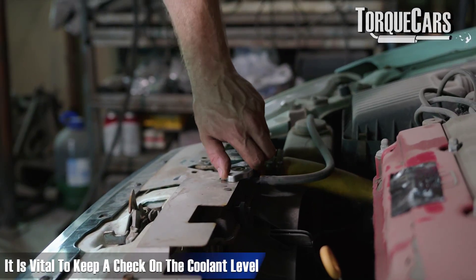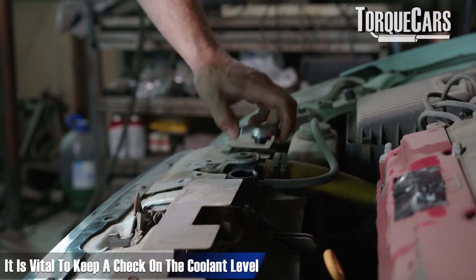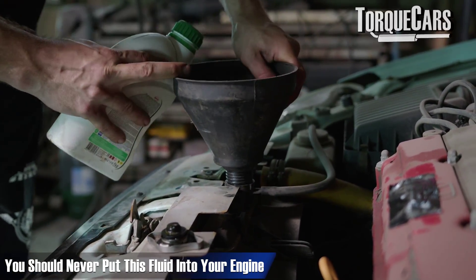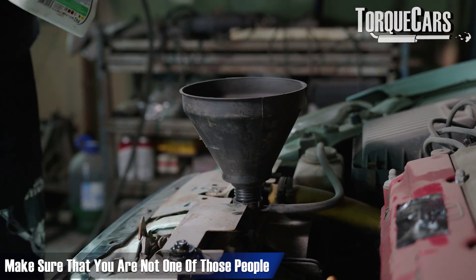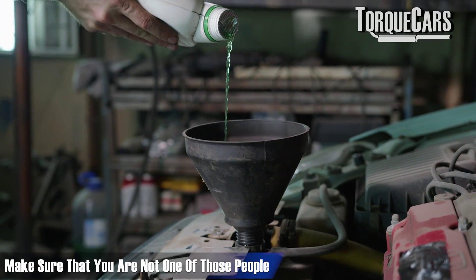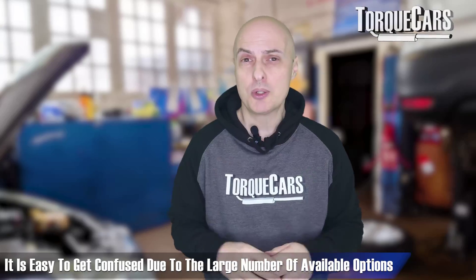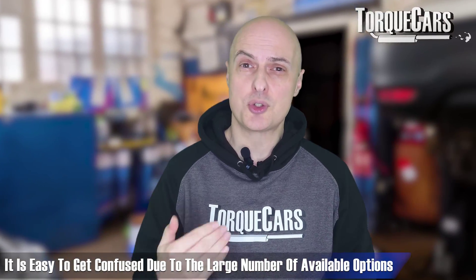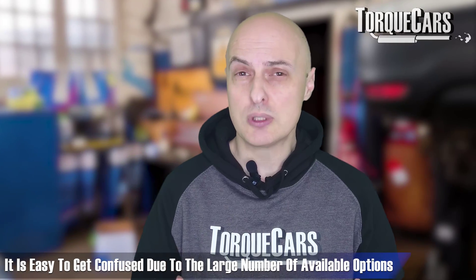If you've noticed that the coolant level in your engine is low and you need to top it up, be aware of a fatal mistake. There is a fluid that you should never put into your engine, but about 80 or 90% of motorists are just putting this fluid into their engine, causing all sorts of problems. And when looking at the massive array of different antifreezes and coolants on offer, it can get really confusing.